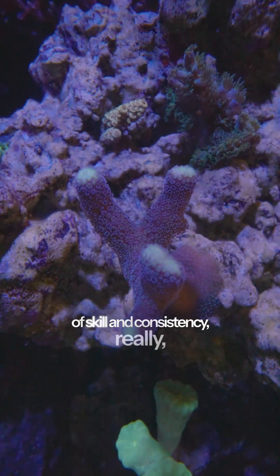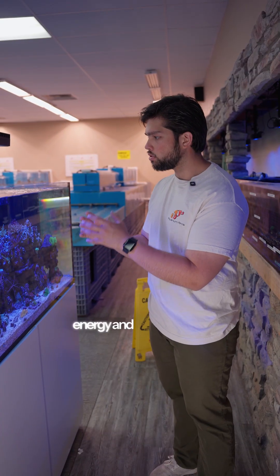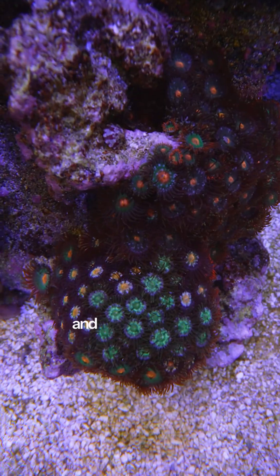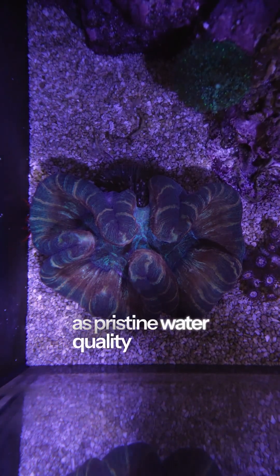While these corals can grow super fast, it takes a lot of skill and consistency — mostly consistency — to dial in the energy and requirements to keep that animal thriving. Whereas green star polyps, zoanthids, and trachophilia don't require as pristine water quality for them to grow.